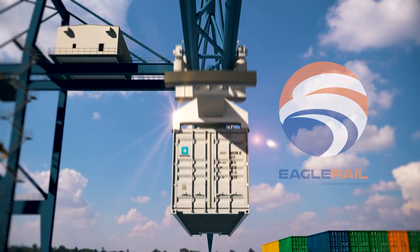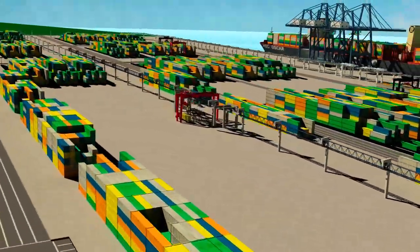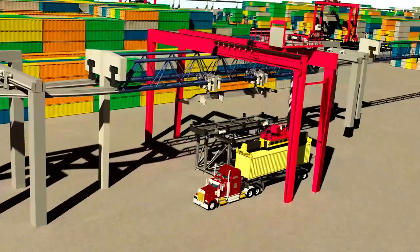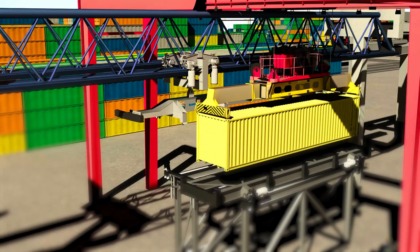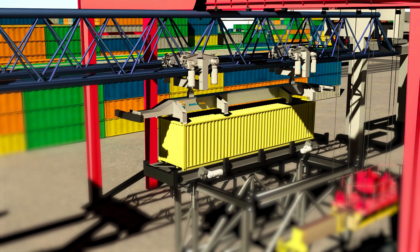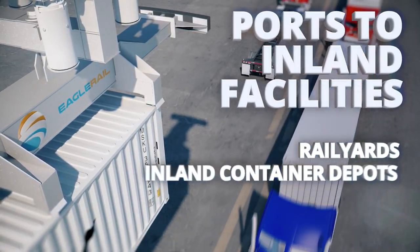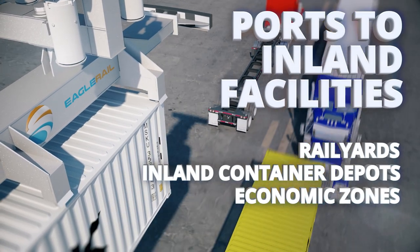How to solve this problem? By going above and beyond for the answer — Eagle Rail. Eagle Rail is an elevated, all-electric rail system that flies containers over the congestion issues on the ground. Containers are lifted and shuttled overhead and delivered automatically to their destination, bypassing ground obstacles including traditional rail, roadways, and even open water.